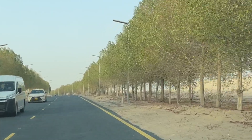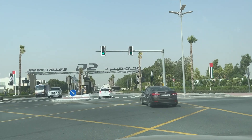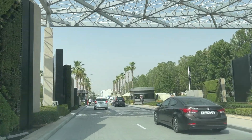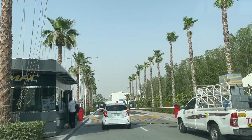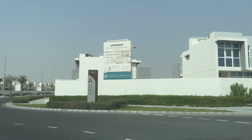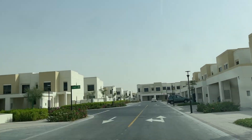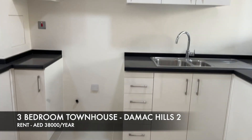This is the first house I ever saw — the beginning of our hunt back in June. I searched 'three-bedroom,' sorted by lowest price, and got a ridiculously low listing, so I went to see it purely to figure out what was wrong with it. This is Damac Hills 2 — it is in the middle of nowhere, completely disconnected from the city, about 40 minutes away from everything.